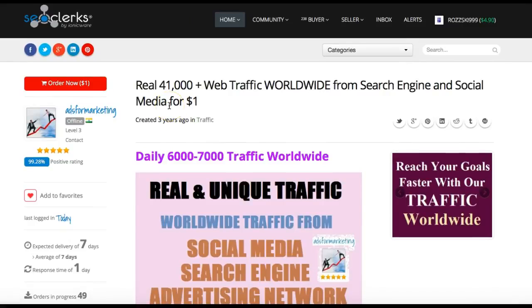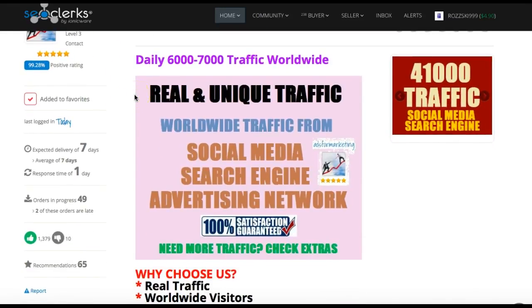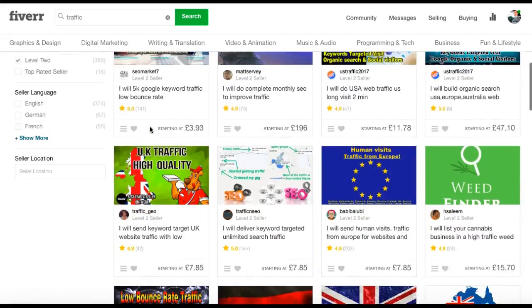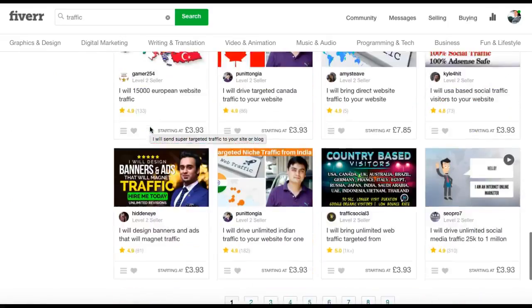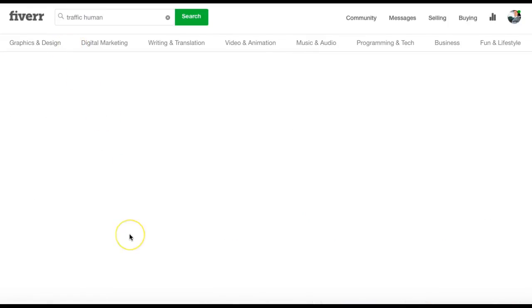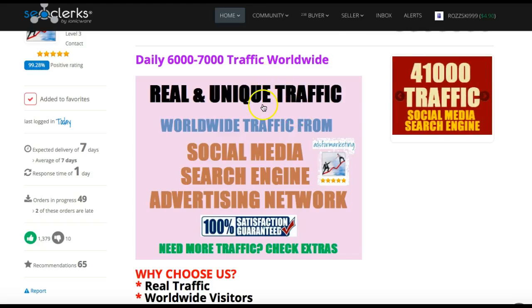So that is a good order. What you would do is add it to your favorites — this is a possible one you could use. There is the graphic that he uses. Often you'll see the same graphic on Fiverr — you'll have a little float around and you can normally find the same one where people just literally copy it over.